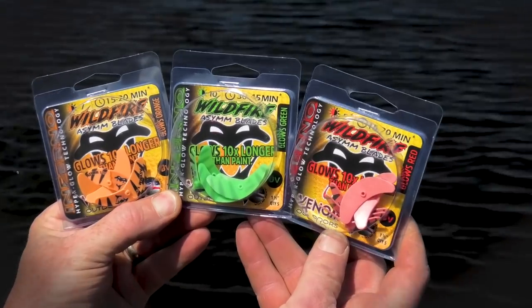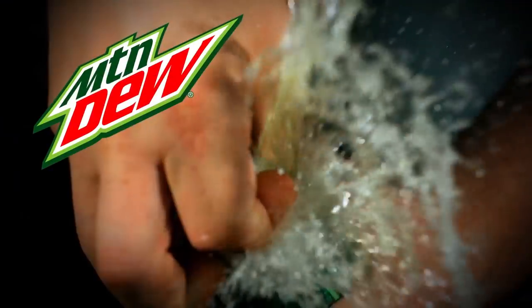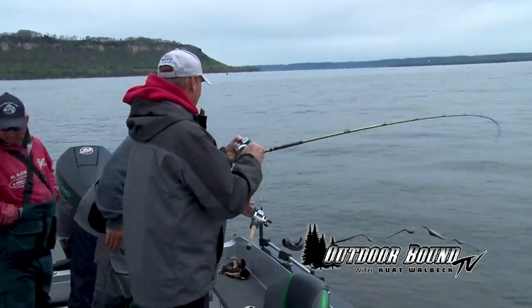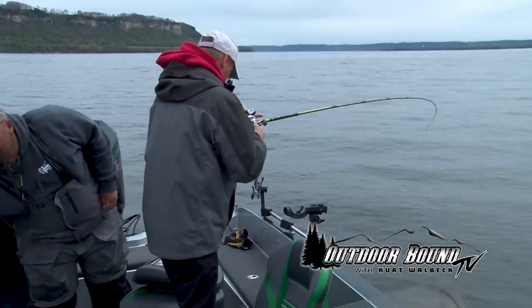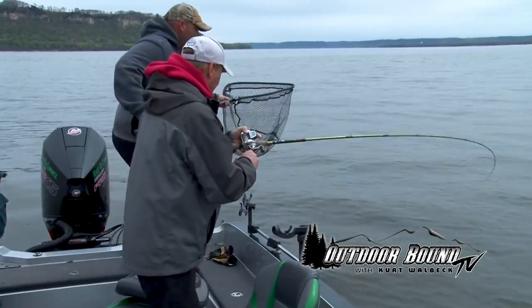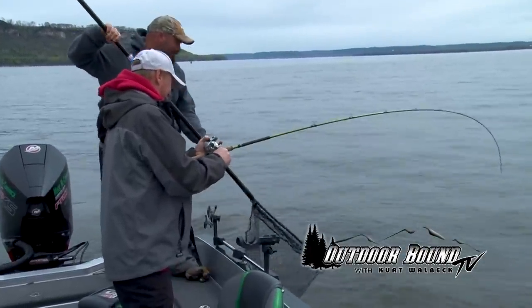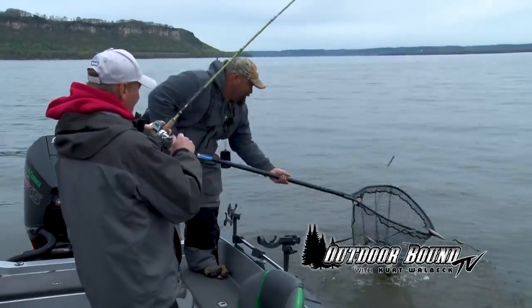Outdoor Bound TV is brought to you by Venom Outdoors and Mountain Dew. There's a fish — looks like a nice one. Yeah, he's pulling. I can feel Ed shaking on him, Mike. Hopefully he's not a white bass. This one ain't a white bass — he's got pretty good rod bend. He's coming up though. There we go. Awesome.